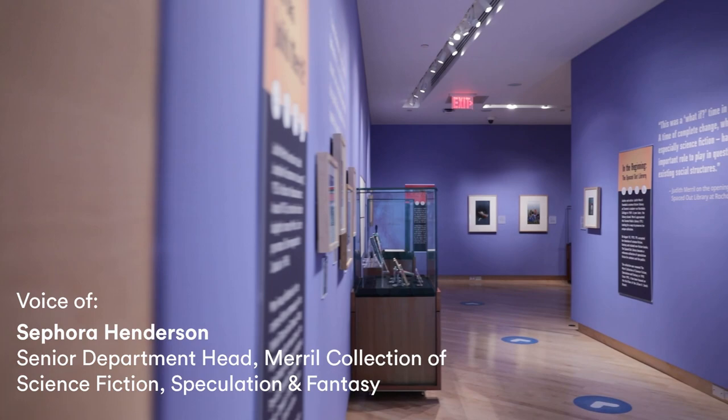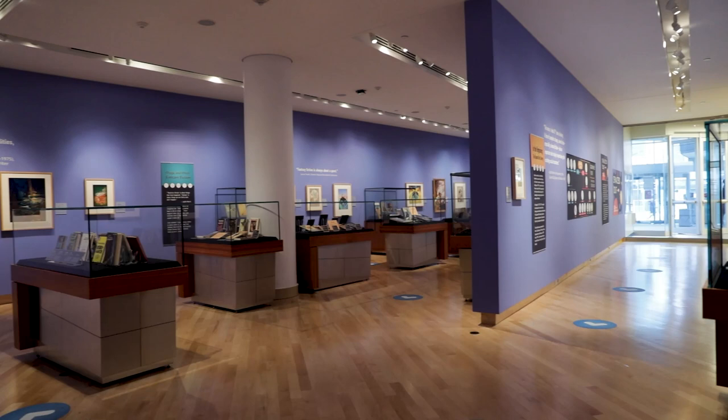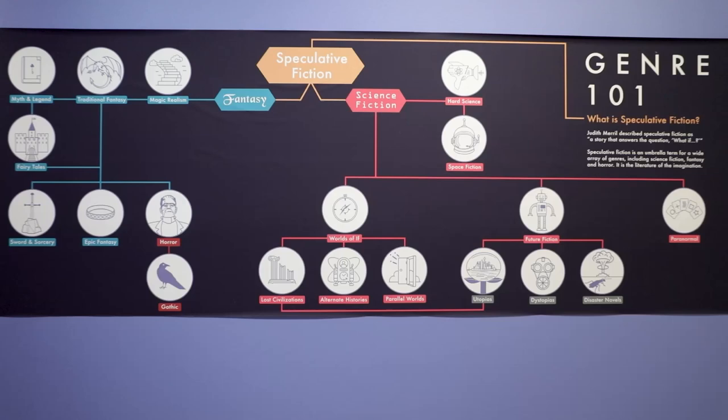Spaced Out, 50 Years of the Merrill Collection is a free exhibit at the TD Gallery at Toronto Reference Library, where you can discover some of the rare, weird, and wonderful things held in Toronto Public Library's world-class research collection of speculative fiction.